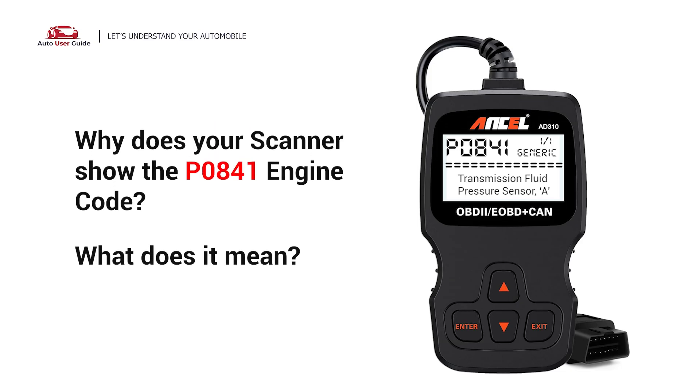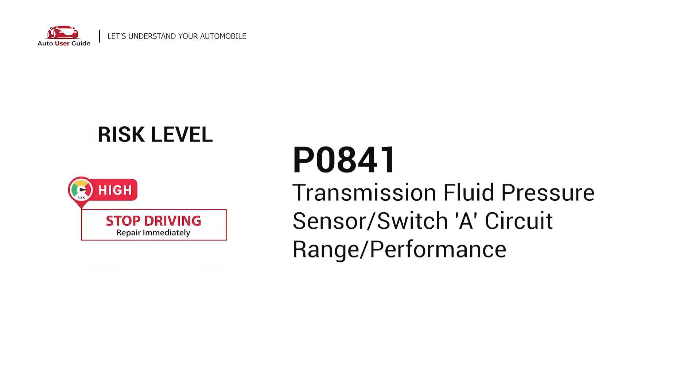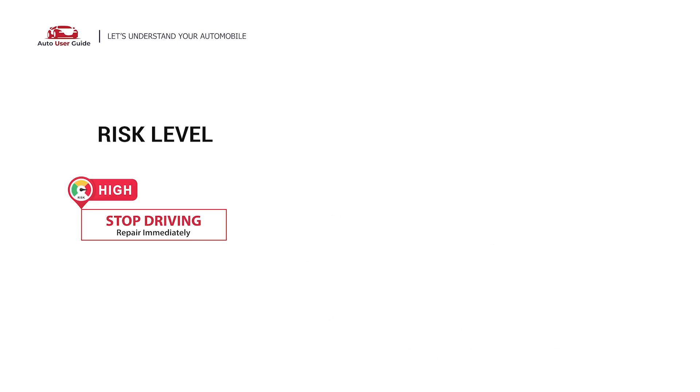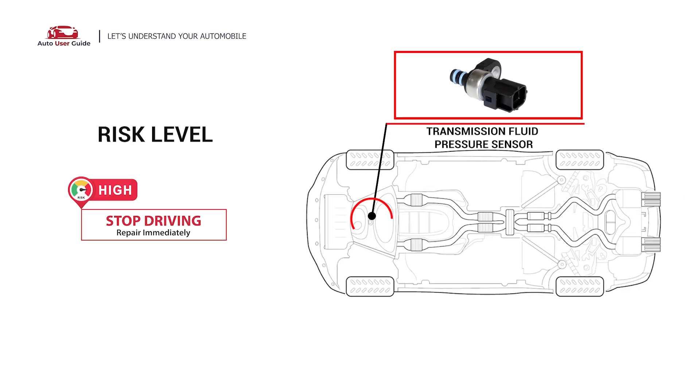Why does your scanner show the P0841 engine code? What does it mean? P0841 is a diagnostic trouble code for transmission fluid pressure sensor or switch A circuit range or performance. It indicates that the sensor has found out-of-range pressure or abnormalities in the transmission fluid pressure within that sensor's circuit.